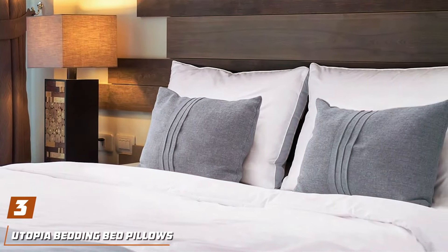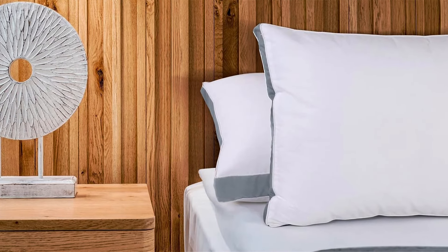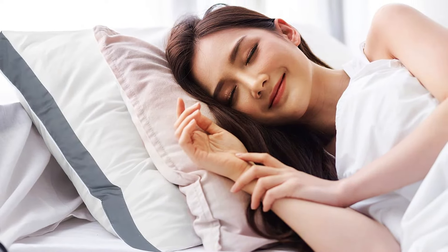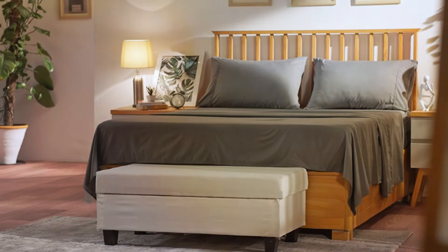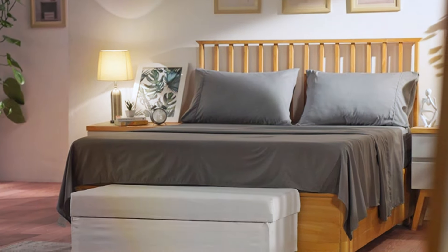Number 3: Utopia Bedding Bed Pillows, tailored to meet the unique needs of stomach or side sleepers for a rejuvenating night's sleep. Crafted with precision and care, these pillows boast a thoughtful design that prioritizes comfort, support, and versatility. The Utopia Bedding Bed Pillows feature a plush yet supportive fill that cradles the head and neck, promoting proper spinal alignment and reducing discomfort for both stomach and side sleepers. Their medium-firm density strikes the perfect balance between softness and support, ensuring a restful night's sleep without sacrificing comfort. Effectiveness is at the forefront of the design, with their ergonomic shape and premium materials providing unparalleled comfort, allowing sleepers to wake up feeling refreshed and energized. Durability is a key consideration, as these pillows are constructed with high-quality materials and expert craftsmanship, built to withstand the test of time.